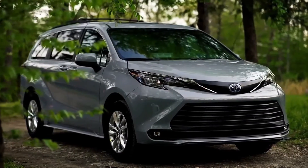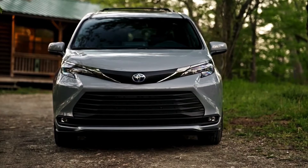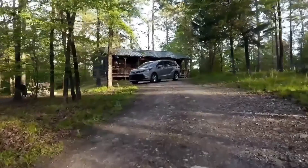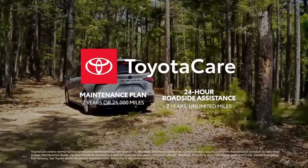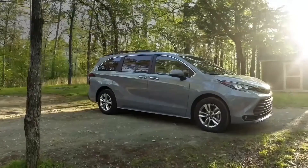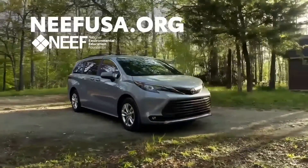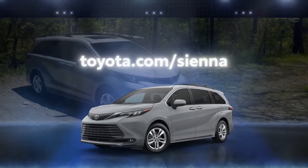With its increased ground clearance and impressive carrying capacity, Sienna Woodland Edition makes more of its impressive hybrid drive system and electronic on-demand all-wheel drive than ever before. The Sienna value story has never been better, with great ownership perks like the two-year ToyotaCare no-cost maintenance plan with roadside assistance and the 10-year, 150,000-mile hybrid battery warranty. Toyota will also donate $250 to the National Environmental Education Foundation for each vehicle purchased, with a guaranteed minimum donation of $250,000. Visit toyota.com/Sienna to learn more.